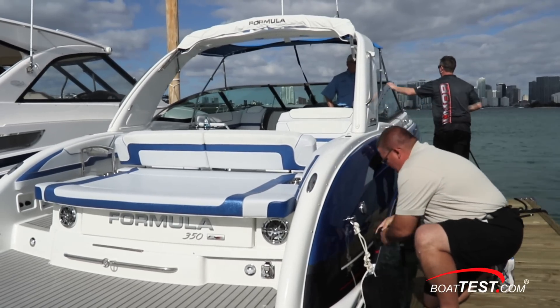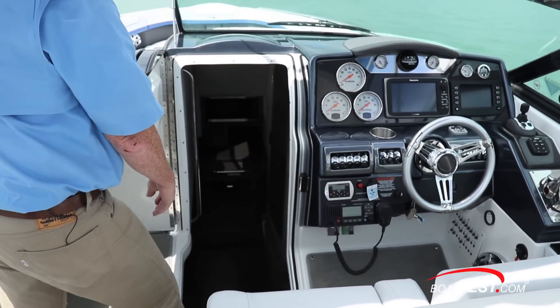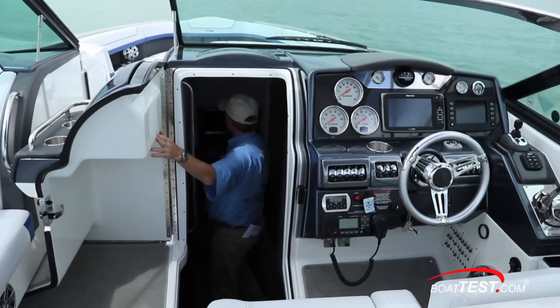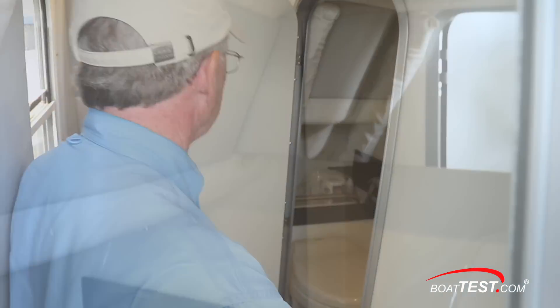From my experienced hand, there is no doubt that this is among the smoothest and quietest systems I've ever maneuvered with. Now let's go over some of the features of the 350 CBR itself. We'll start with her most distinguishing feature: the cabin. CBR stands for Crossover Bow Rider, and this is a cleverly placed feature, making this both a bow rider and an overnighter. A lot is in a small space.